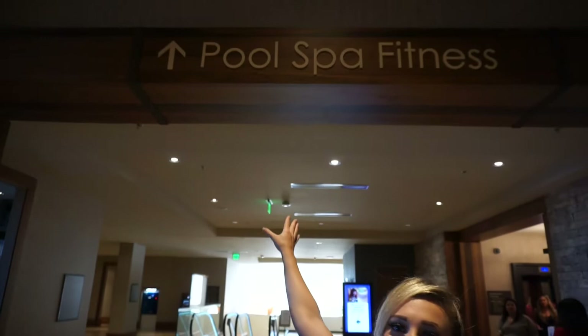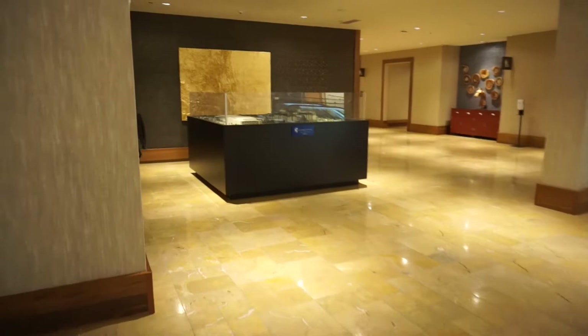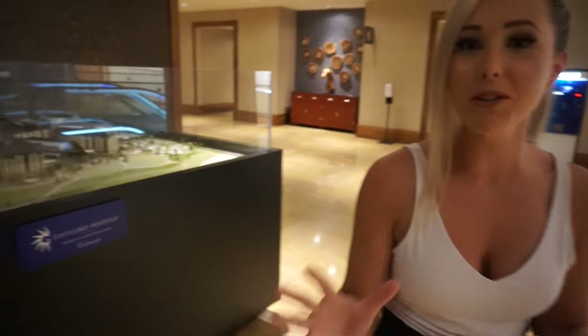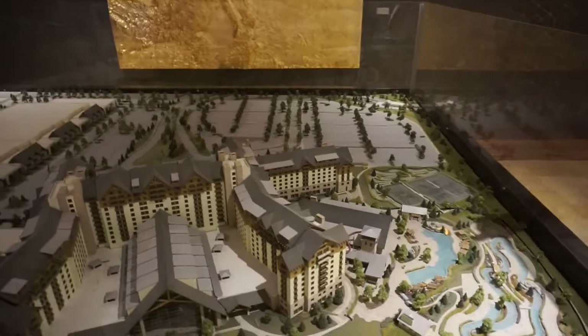As soon as you check in and walk this way, this is where our rooms are in these towers. We had an easy time finding the pool and fitness center, which we spend a lot of mornings in. You know it's a huge resort when there are escalators, elevators, and stairs — multiple transportation options. There's also a miniature model of the resort. We were just in San Diego at the Del Hotel in Coronado, and there was another miniature — I feel like this is a qualification to have a resort.